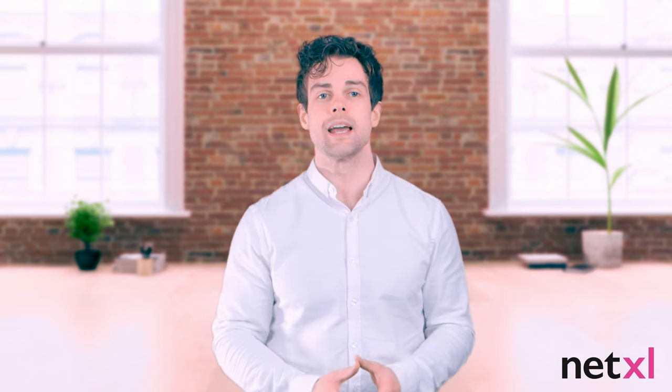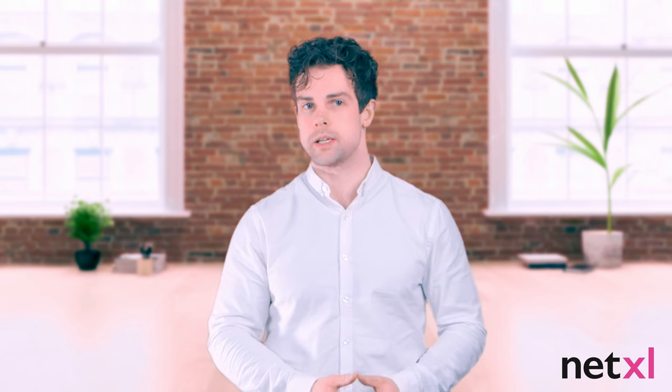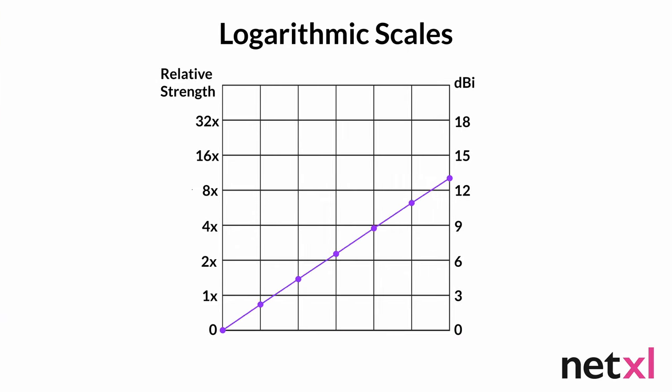When it comes to the numbers, antenna gain is measured in decibels. The numbers you will see are on a logarithmic scale, meaning for each additional 3 dB of gain, you'll get double the power. This means that a 12 dB antenna is four times more powerful than one that's 6 dB, not twice as powerful.